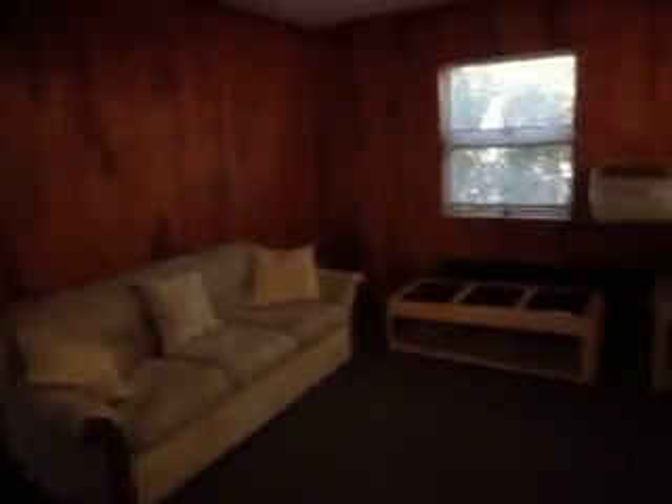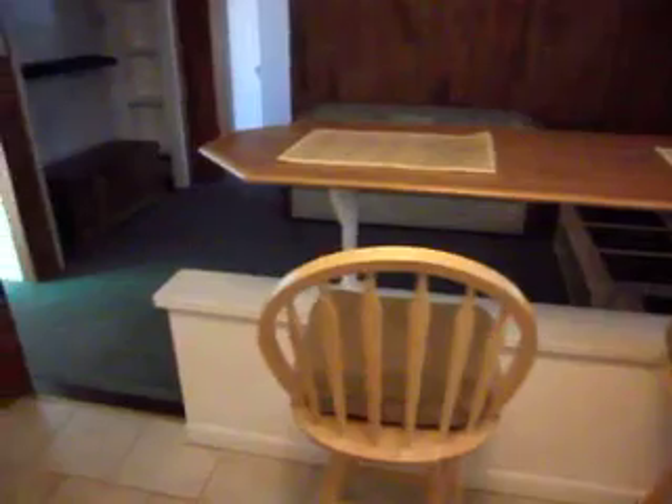You have a living room, kitchen, electric range, stove, refrigerator. There's your living room — it's got air conditioning for the summertime. You can put a big screen TV up here. Here's your entrance.